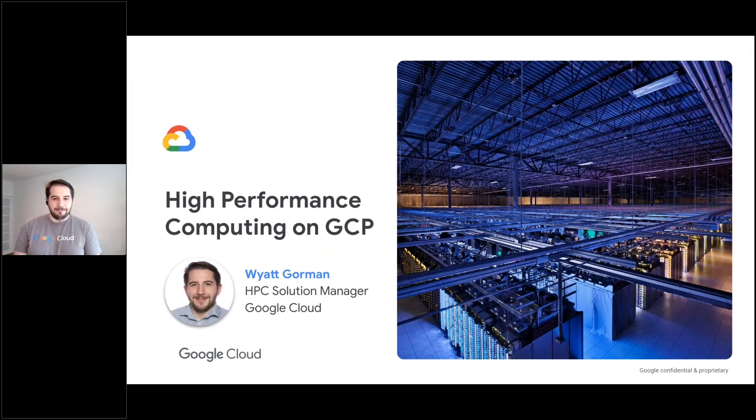Thanks everyone for joining me. My name is Wyatt Gorman. I'm the High Performance Computing Solutions Manager at Google Cloud. My role at Google is working with partners, with customers, and with our engineers to make sure that our customers' needs are met as well as possible, and that the solutions we provide are documented publicly and the software we build is open-sourced as much as possible. I'm here today to tell you about Google's efforts around HPC and how we're helping customers solve some of their toughest challenges.